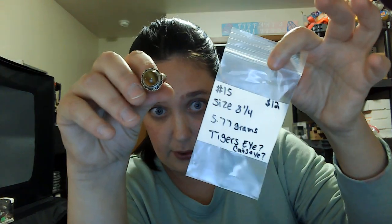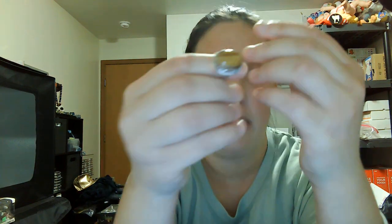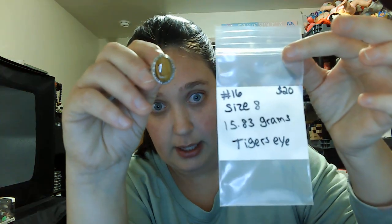Number sixteen is definitely a tiger's eye — size eight, twenty dollars. It has split shanks, a little bigger than the cat's eye, and has the 925 stamp. Number sixteen, size eight, twenty dollars.